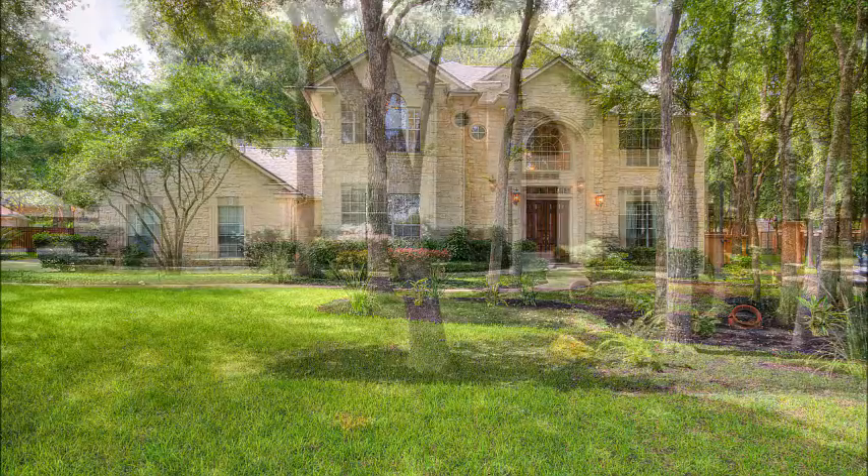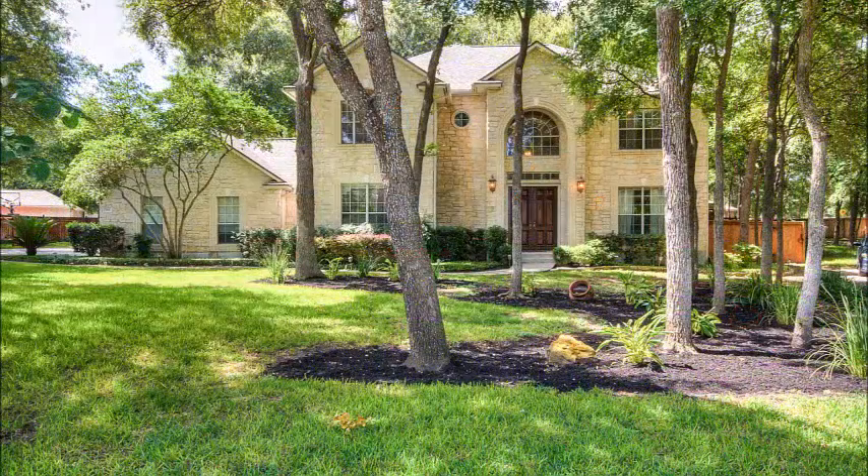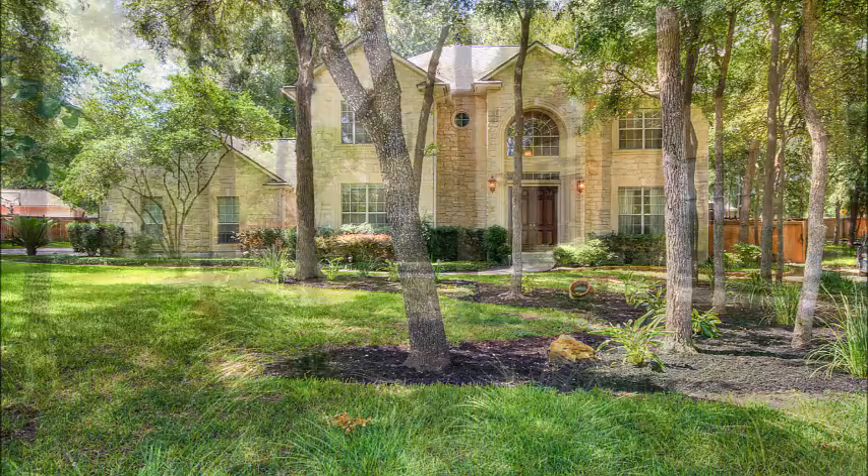Now this section of Forest Ridge has large estate size lots. This one is .46 acres — nearly half an acre.